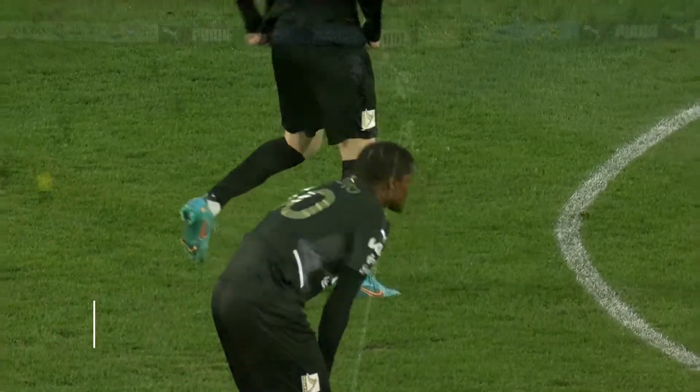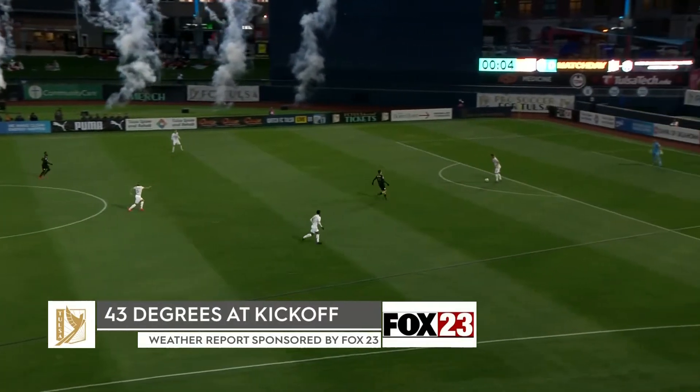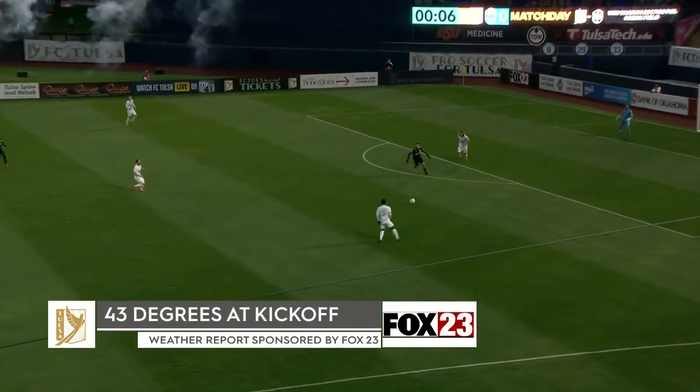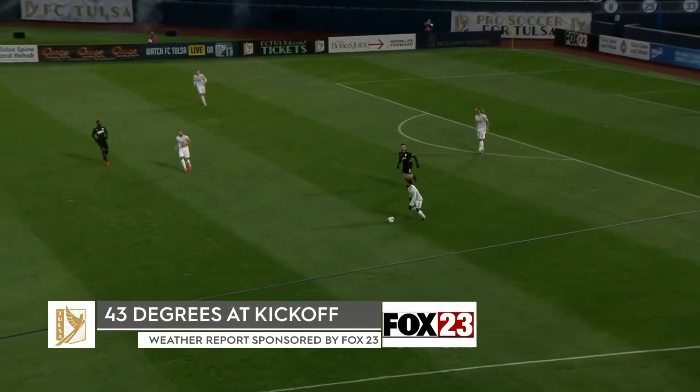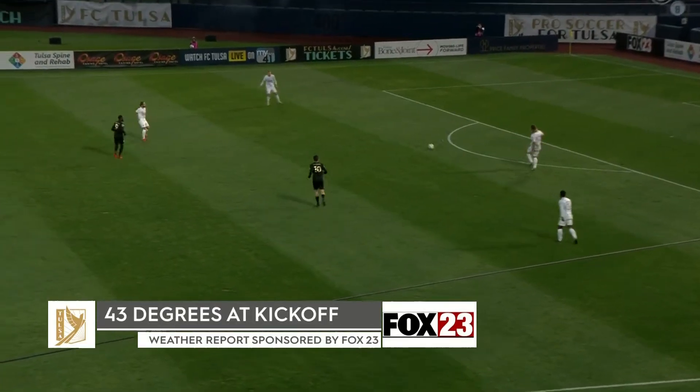Last Saturday, and talking of that weather report from Fox 23 — 43 degrees at kick-off. It is certainly a drop in temperature from what we experienced last Saturday.